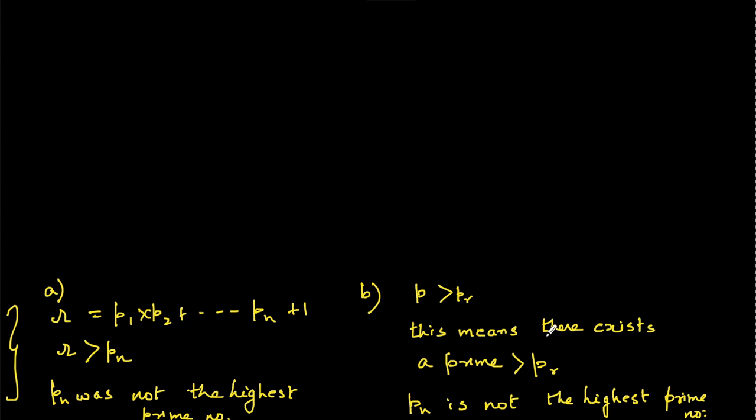So we have proved that you cannot say there is a highest prime number, because every time you consider a prime as the highest, you will always find a prime greater than it. I hope you understood the question and the solution. We'll take another such problem in the next video. Thank you.